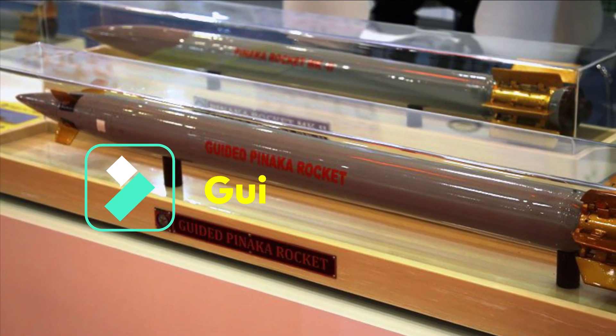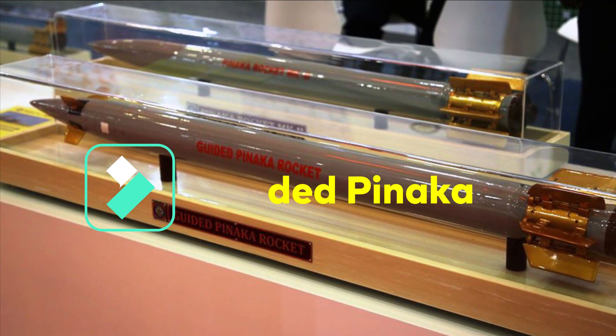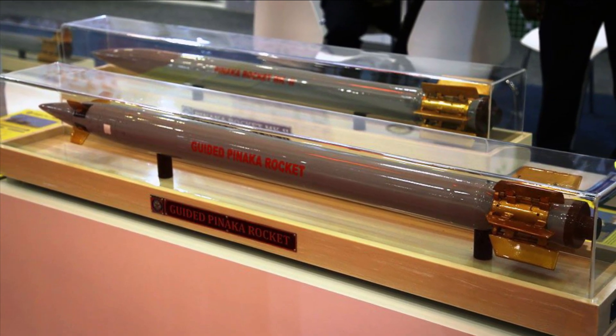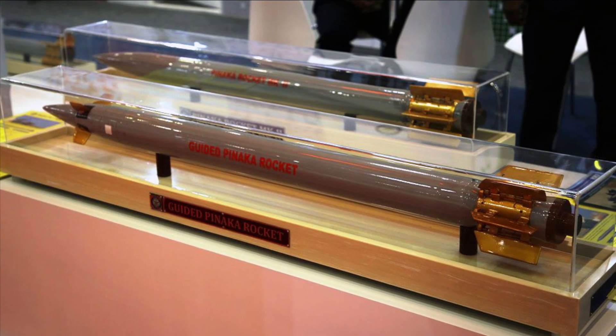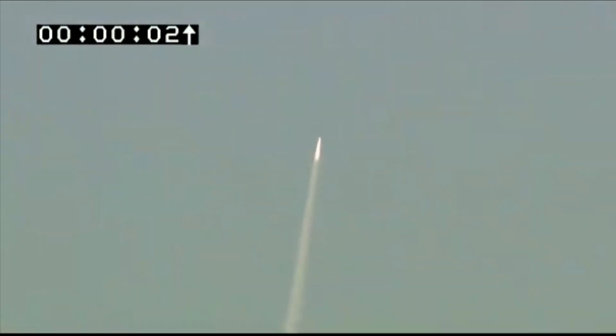Talking about Guided Pinaka rockets, they are being developed by ARDE in association with RCI, DRDL, HEMRL, and PXCE. The Guided Pinaka is capable of striking targets located deep inside enemy territory, having a range of 75 km with precision.